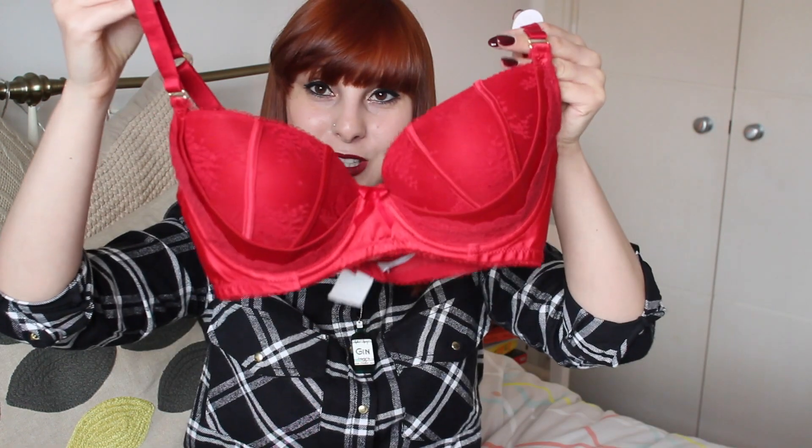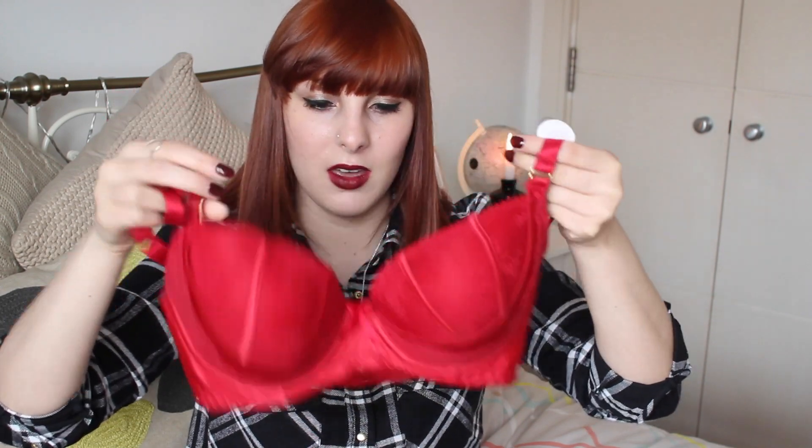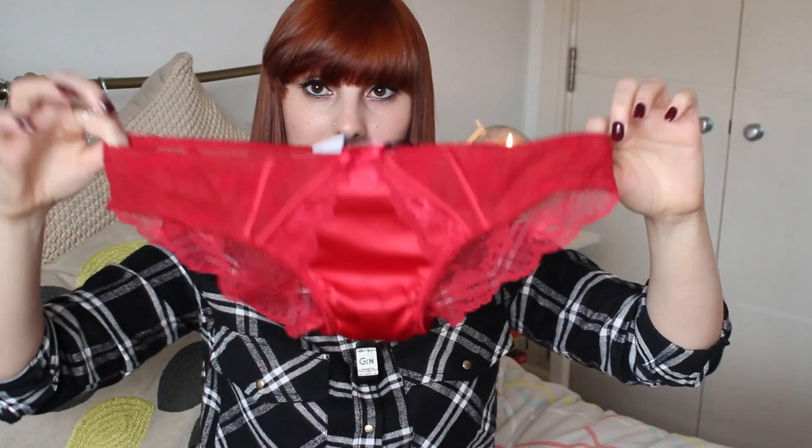I don't really show underwear in hauls, but this is such a nice bra that you wouldn't think it's Primark. I got this gorgeous red bra, and I did get the matching knickers to go with it. I just think this is so nice — it's very Christmassy. The bra was £8 and the knickers were £3.